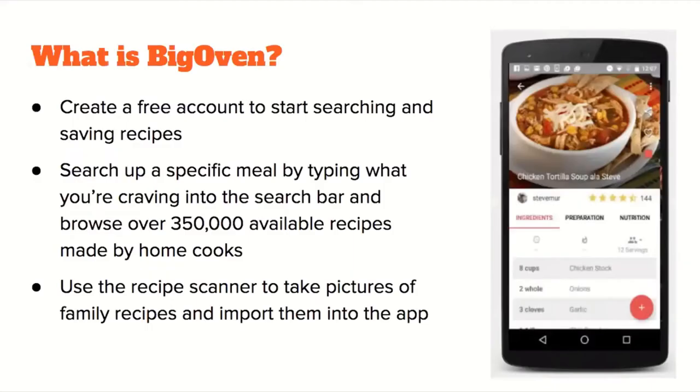Now for BigOven — you can create a free account to start searching and saving recipes. Search specific meals by typing what you're craving into the search bar and browse over 350,000 available recipes made by home cooks. Use the recipe scanner to take pictures of family recipes and import them into the app. You can scroll through photos added by other users from the internet or from their own cooking.